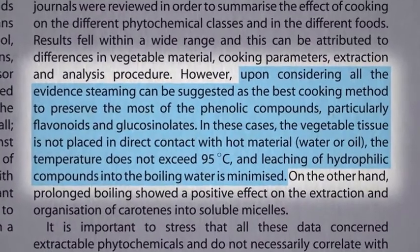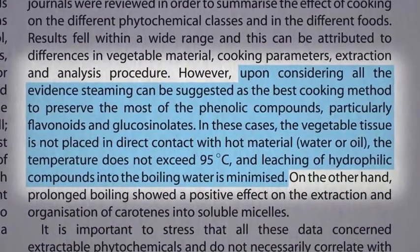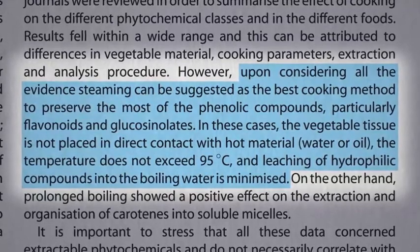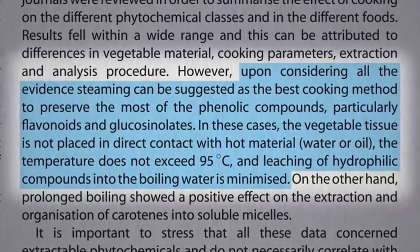Researchers settled upon steaming as the best cooking method to preserve the most nutrition. You're not dunking it in water or oil, where the nutrients can leach out, and you're not reaching excessive dry heat temperatures.